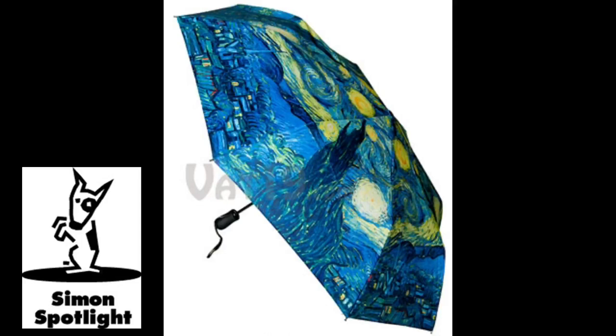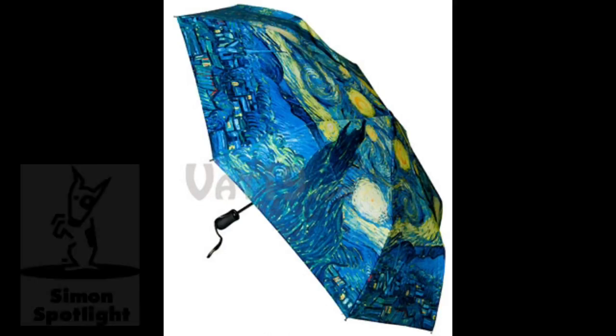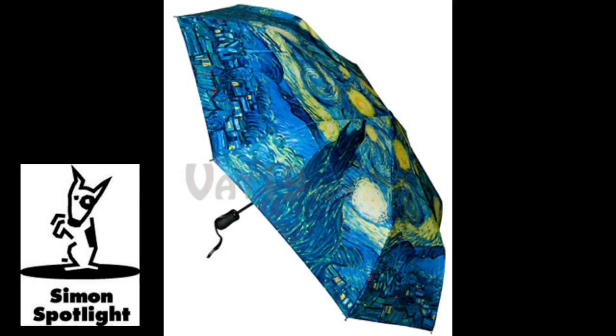Share the shade of the Van Gogh Automatic Umbrella. Buy it now at Vat19.com, purveyors of curiously awesome products.